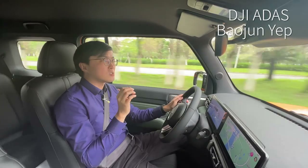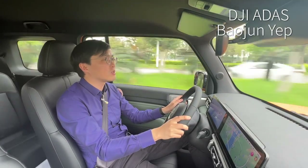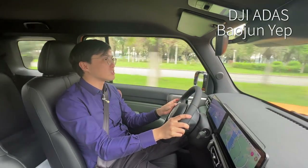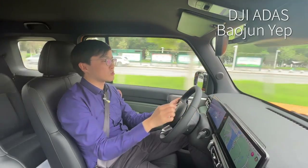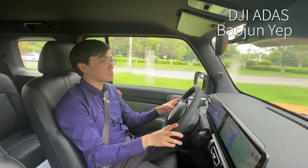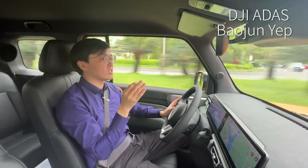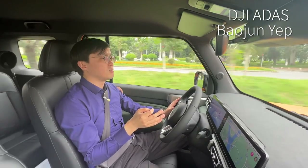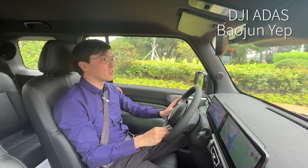DJI already provided the ADAS kit for the beloved Baogun YAP, but the modest hardware on that means it only works up to 80km/h. Now, this system is designed to work at low speed — this car's top speed is only 100kph. I activate the system and a blue line shows up on the screen. I increase the speed to 60km/h. There's a red light in front — let's see whether it will brake. It's braking the car to a standstill. This is respectable ACC and lane-keep performance.